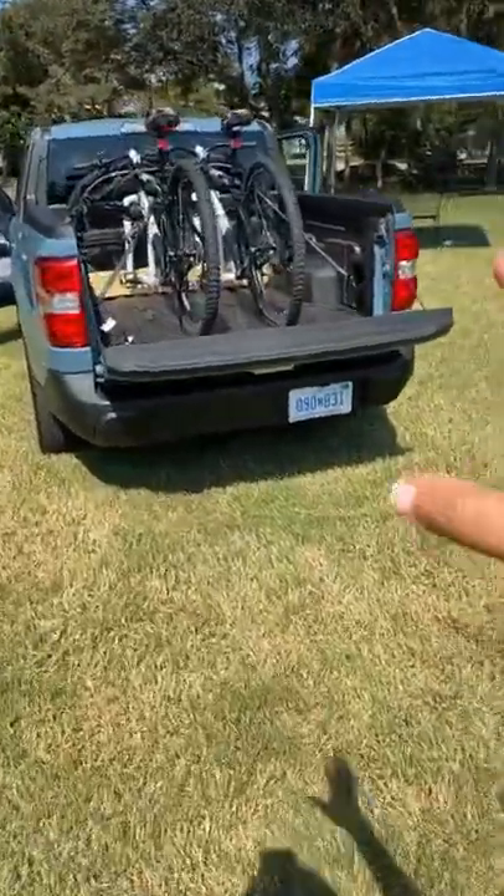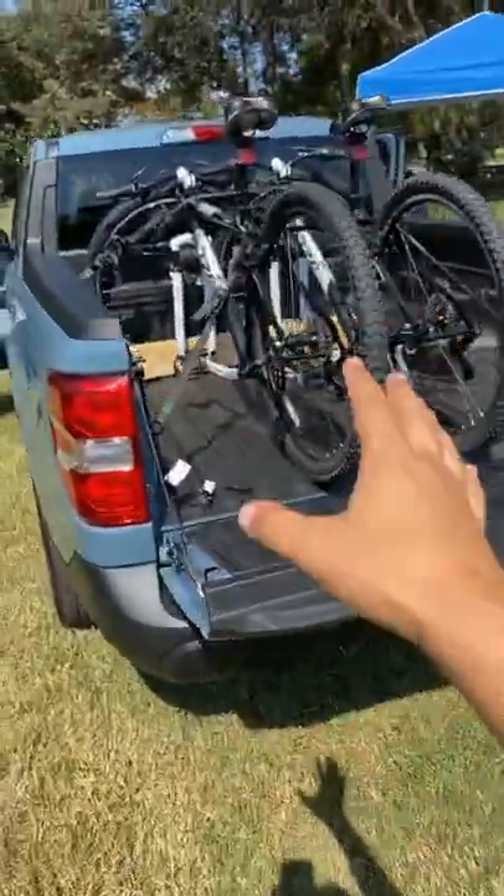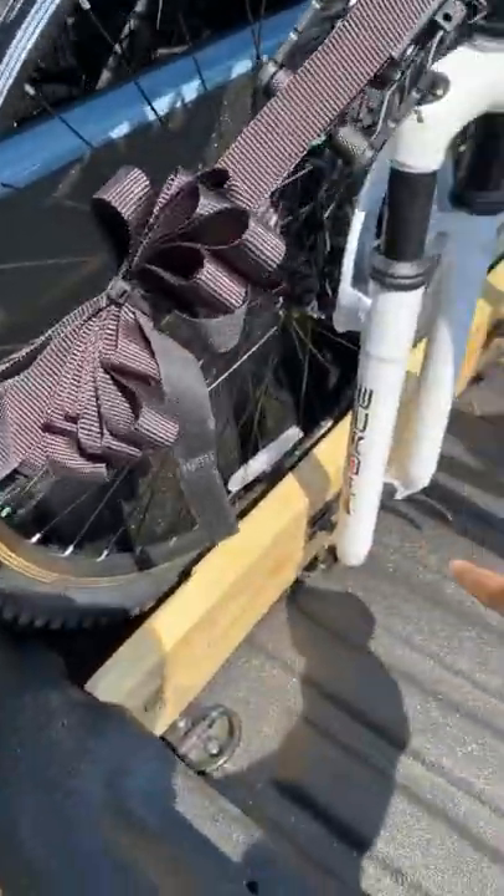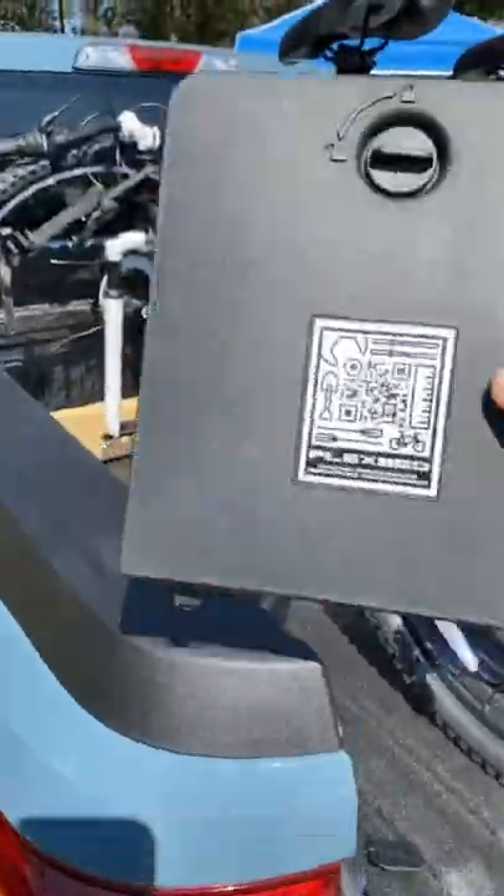I think this is the only company that will actually sell you an accessory but also tell you how to make it yourself. Here's one example with the bike rack — they'll sell you a bike rack that does the same exact function, but also tell you what hardware you need to do it yourself. The way to get to those instructions and videos is through this QR code right here.